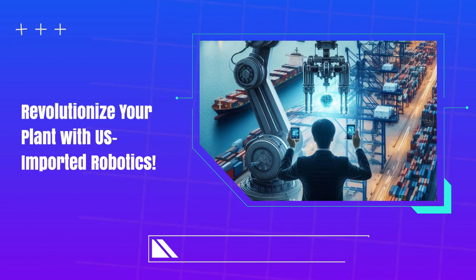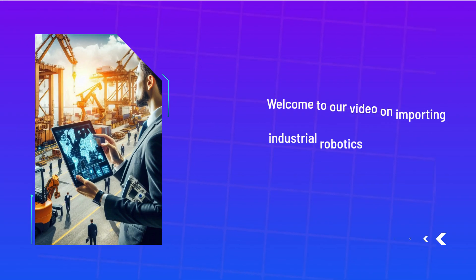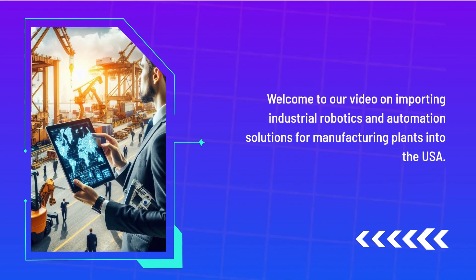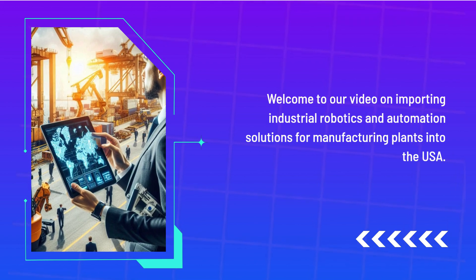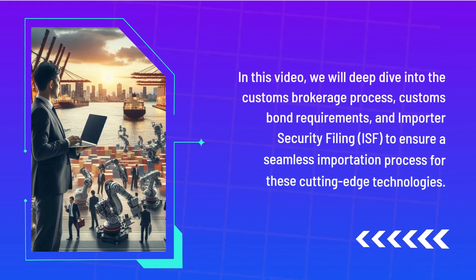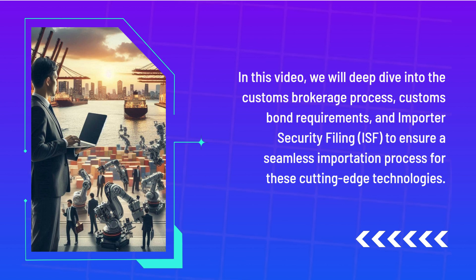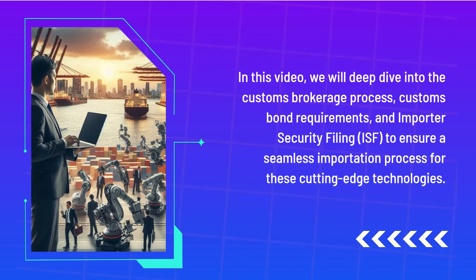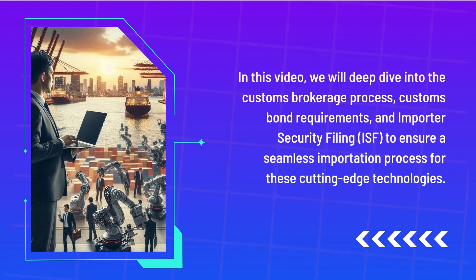Revolutionize your plant with U.S. imported robotics. Welcome to our video on importing industrial robotics and automation solutions for manufacturing plants into the USA. In this video, we will deep dive into the customs brokerage process, customs bond requirements, and Importer Security Filing, to ensure a seamless importation process for these cutting-edge technologies.